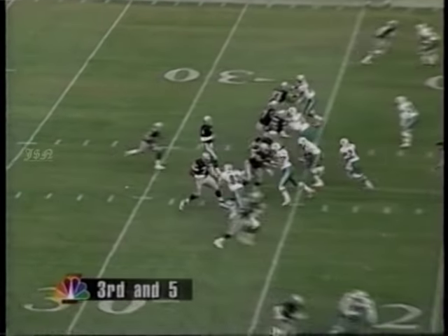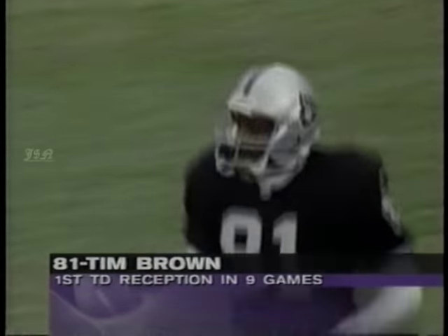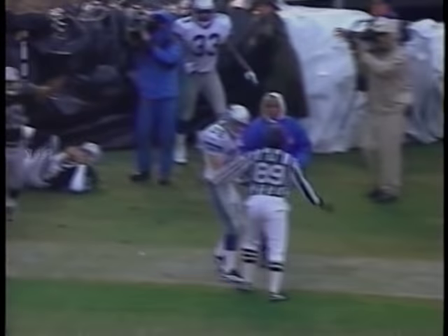Third and five from the 24. Jeff George to Tim Brown — he burns Sam Madison, 24 yards, and it's 7-0 Oakland. No touchdown yet, so the drive continues. George to the corner of the end zone, finds Olanda Truett — only his third catch this year, his first touchdown.